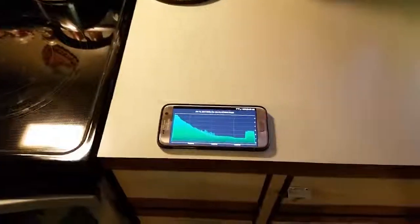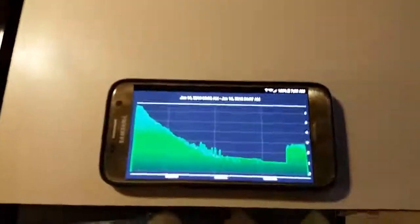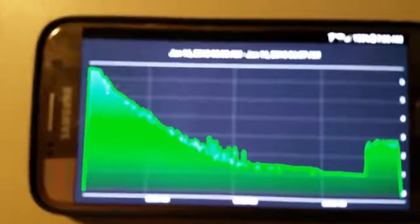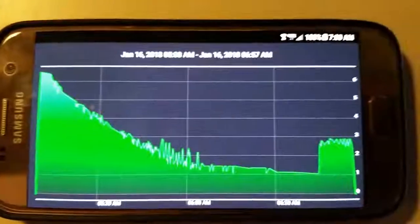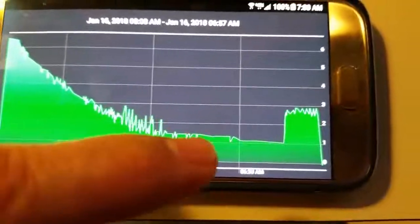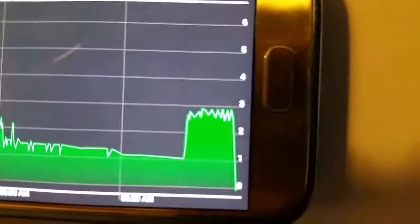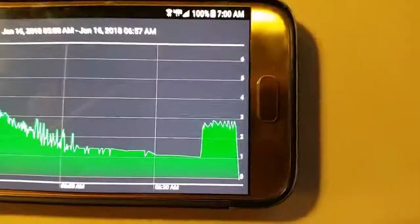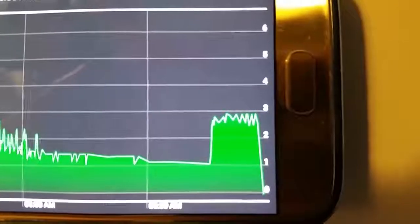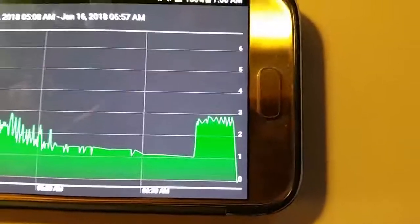I'm going to go ahead and plug in so that in the morning we can check out how this preheating works. Here we are the next morning. It's 7 a.m. and I've got my app open — you can see the charging graph. The car's been charging and it started to taper off around 5 o'clock in the morning, dropping to about 1 kilowatt, which tells me it's just about charged. But right here you can see it spiked at about 6:45, back up to 3 kilowatts — that's because the climate control kicked in.